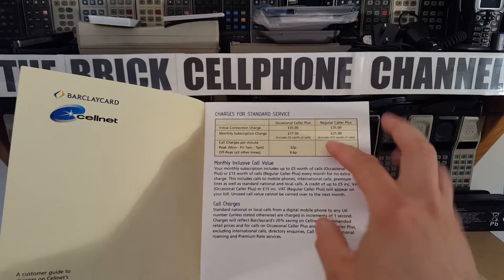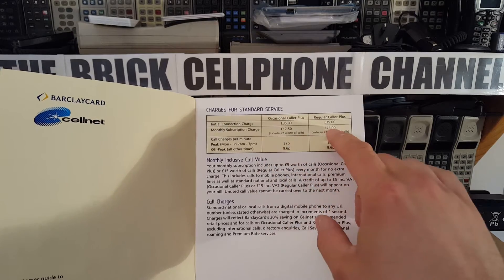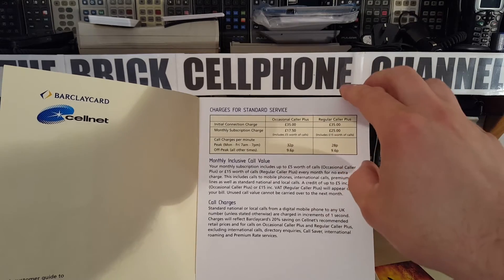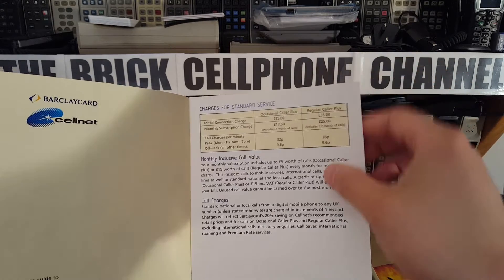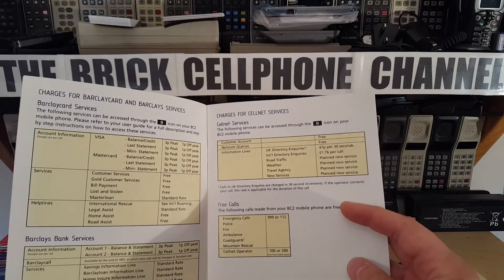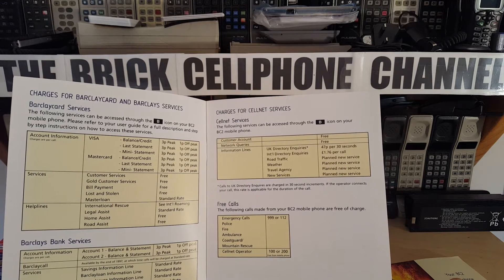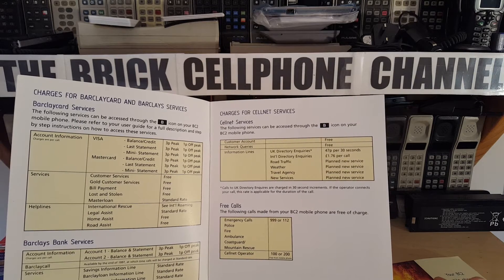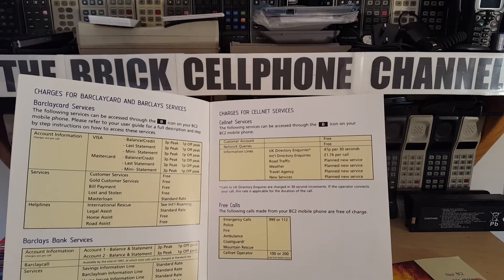So you had an initial connection subscription of £35, a monthly subscription of £17.50 or £25, and that just included £5 or £15 worth of calls, and then your peak and off-peak call charges. Of course this is at a time when your line rental didn't include unlimited minutes like it does nowadays.